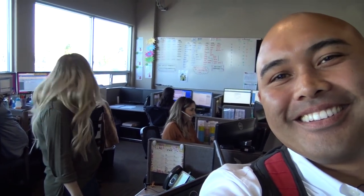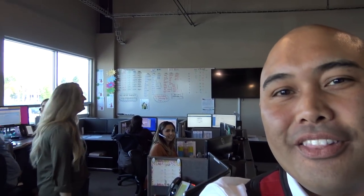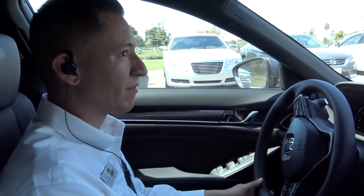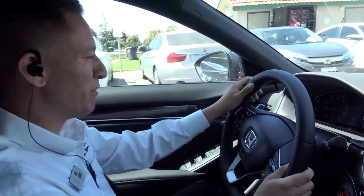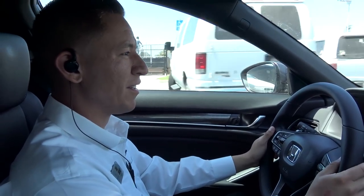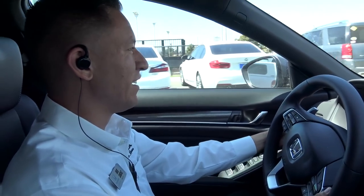Have fun in your new car! Thank you, thank you. Everyone knows — that's the award-winning BDC team right there. We're in Greg's brand new Accord Sport 1.5. I think this is the first car you've bought from yourself, huh? Yeah, actually it is. Feels good.